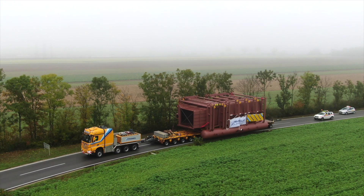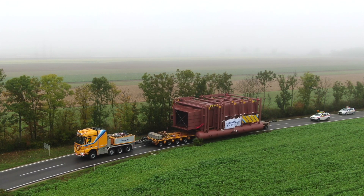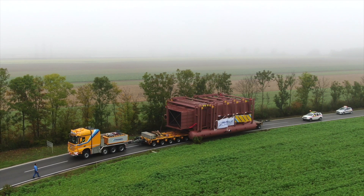Because the safety distance to some power lines was not reached, these had to be additionally switched off before the transport passed.